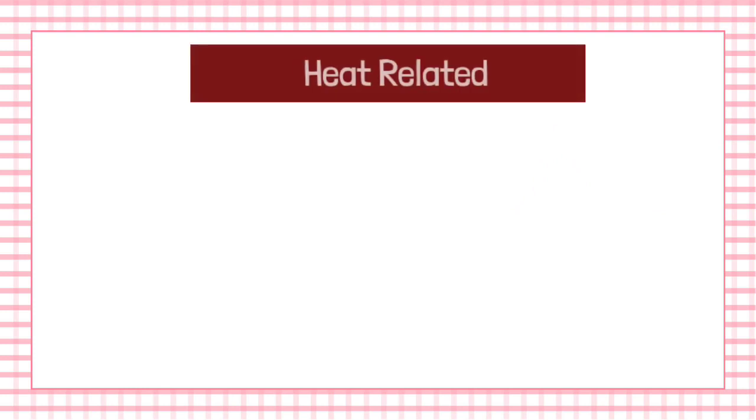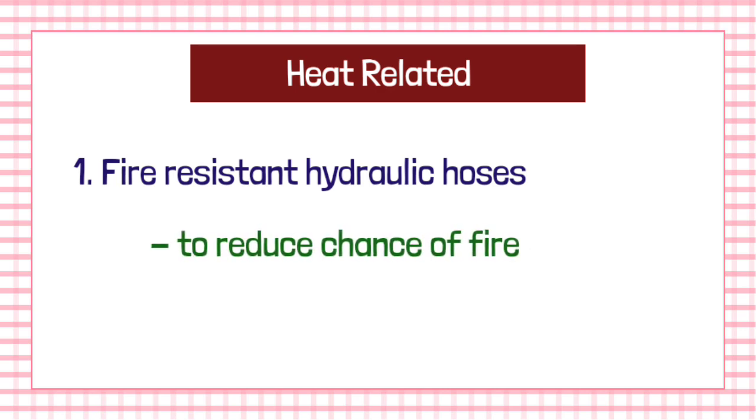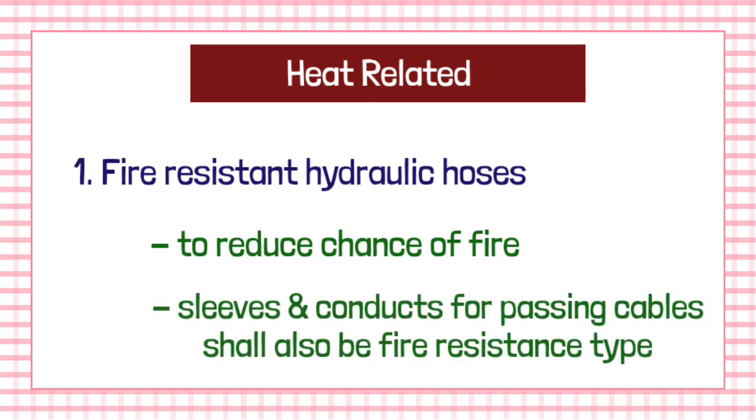First, let us see about the heat-related safety. The first point is that fire-resistant hydraulic hoses should be provided in an excavator instead of ordinary hoses, in order to reduce the chance of fire. Further, all sleeves and contacts where the cables or wires are passed shall also be of fire-resistant type.